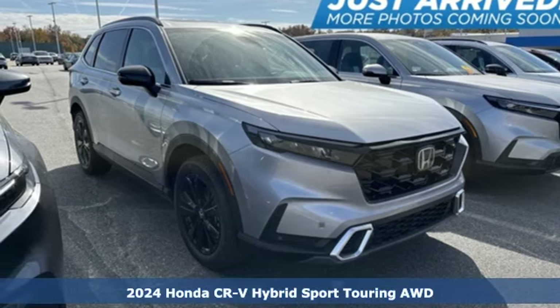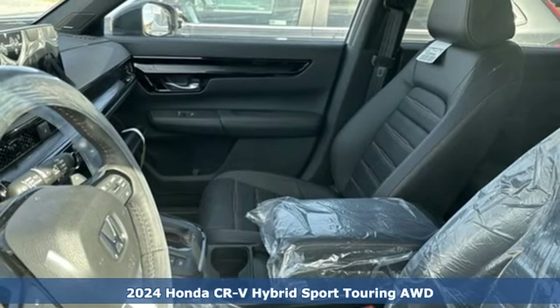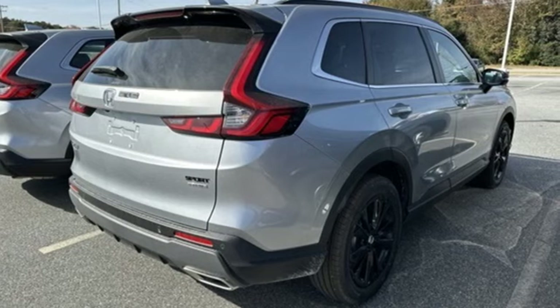Here's a new 2024 Honda CR-V Hybrid. All work and all play make it all joy. It comes nicely equipped with features you'll love.